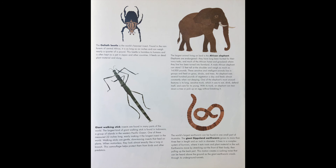The goliath beetle is the world's heaviest insect. Found in the rainforest of Central Africa, it is as long as 6 inches and can weigh nearly a quarter of a pound. This beetle is harmless to humans and is often kept as a pet in Japan and other countries. It feeds on dead plant material and dung.